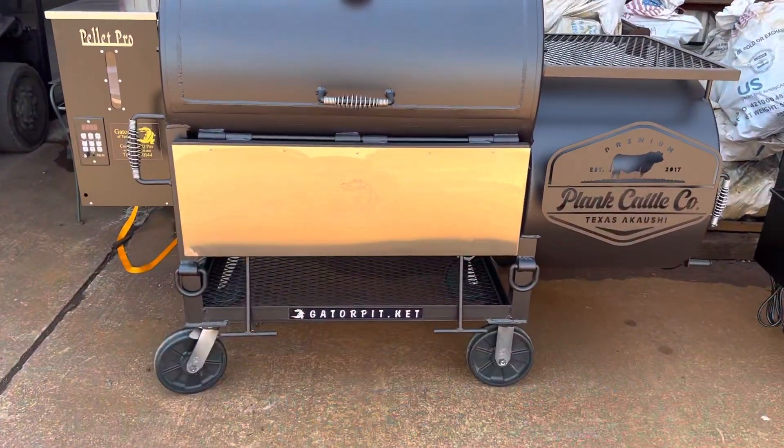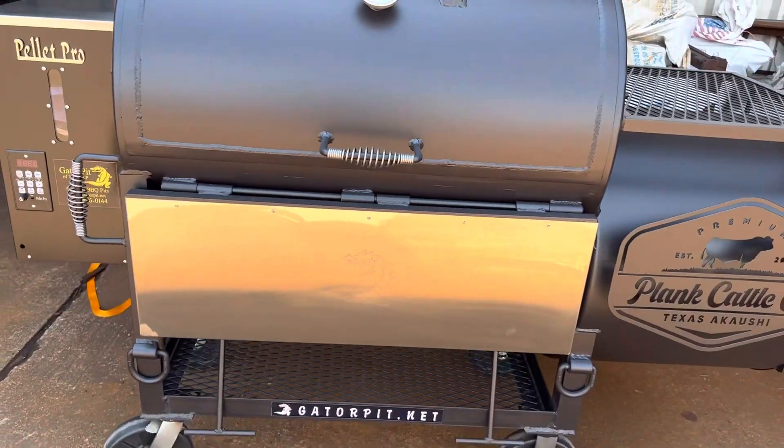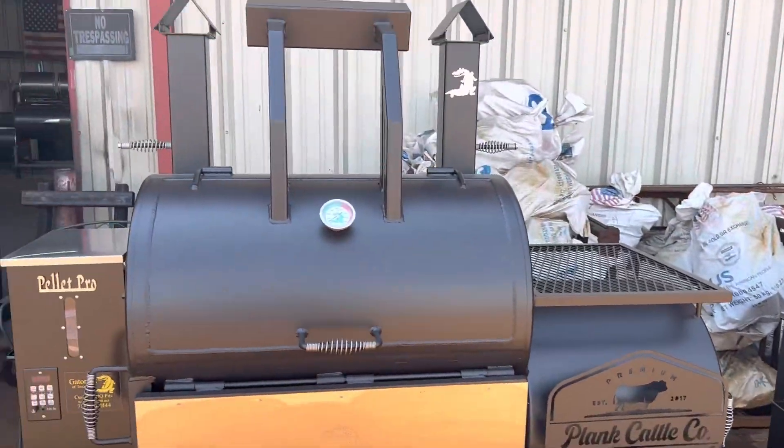And we've got the Texas Premier 2, 2436 with the brand, stainless steel drop-down table as well, door counter weighted, and the pellet and the offset firebox. Dual birdhouse stacks.